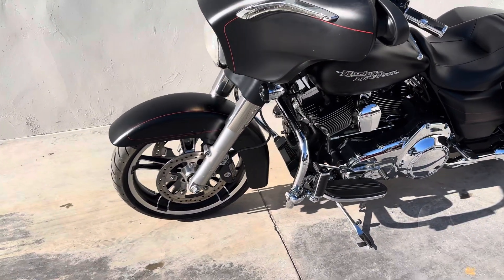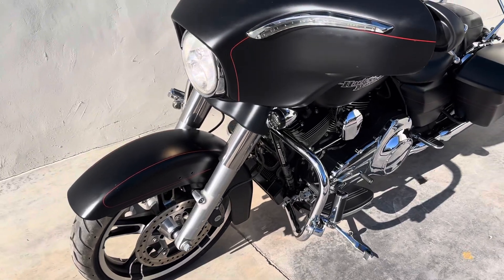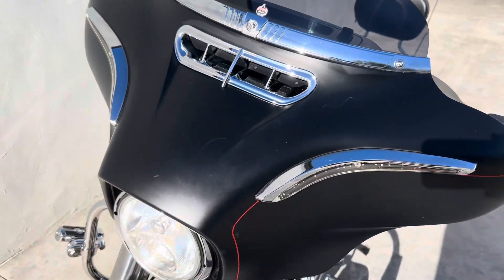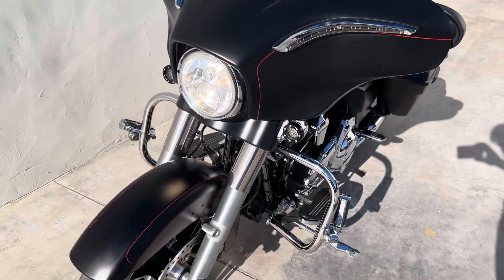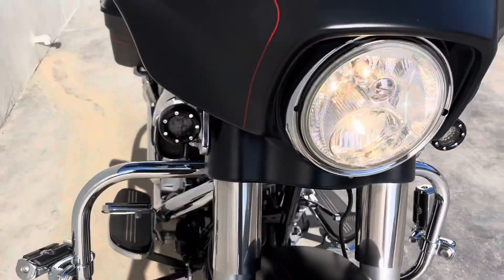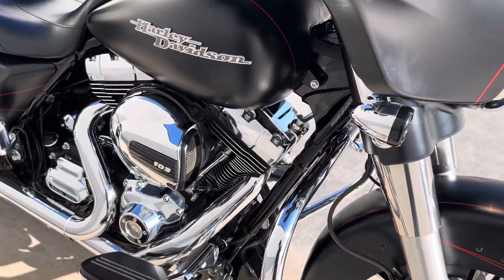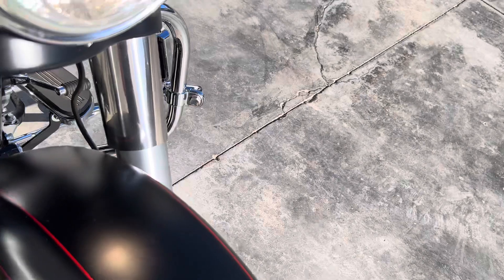It's got some aftermarket grips and pegs, probably even some accessories. Accessory windshield and then some lights — these are like LED winkers and front lights. It's got a little digger in here on this fender.